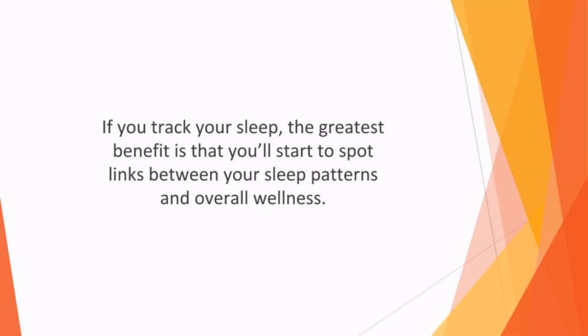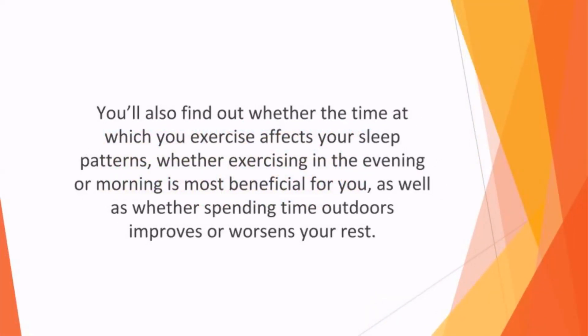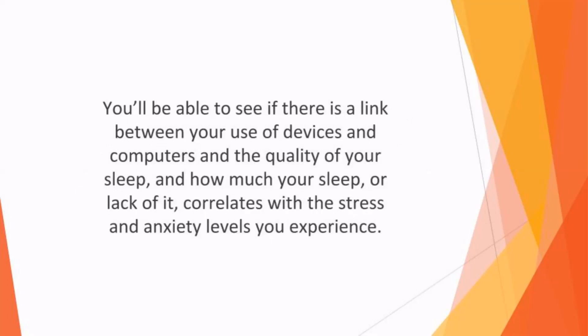For example, you'll discover whether drinking coffee or consuming caffeine impacts negatively on your sleep, or whether the alcohol that you drink affects the quality of your rest. You'll also find out whether the time at which you exercise affects your sleep patterns, whether exercising in the evening or morning is more beneficial for you, as well as whether spending time outdoors improves or worsens your rest. You'll be able to see if there is a link between your use of devices and computers and the quality of your sleep.